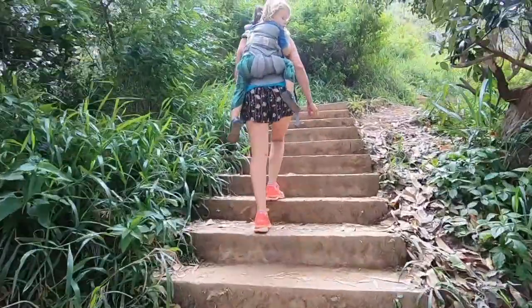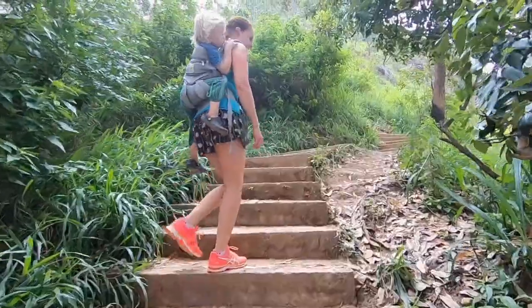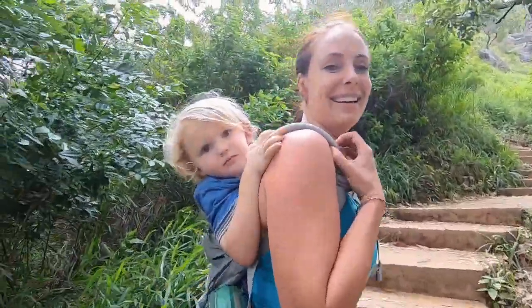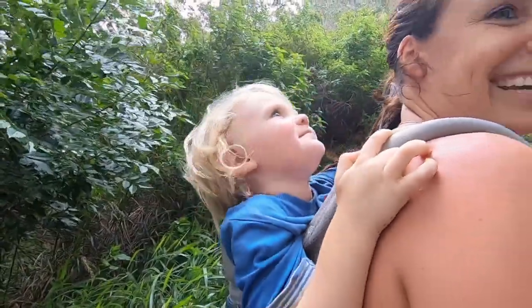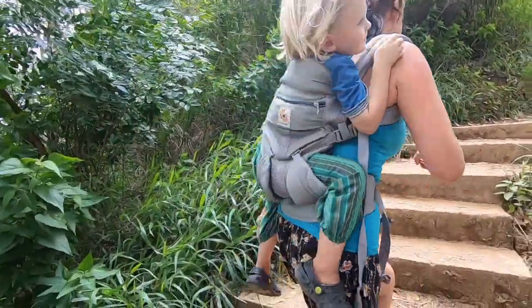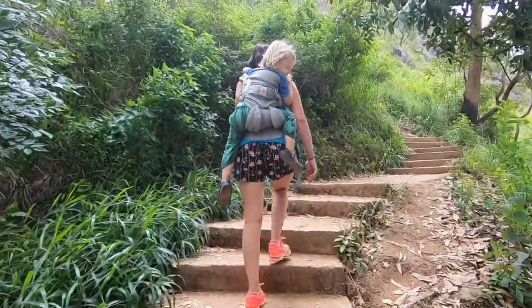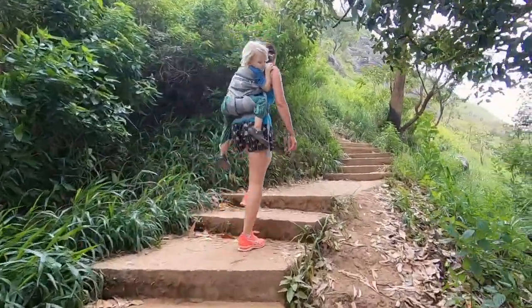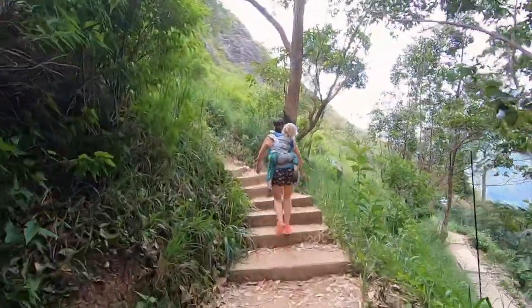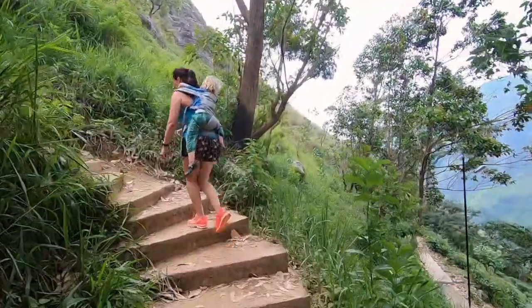Okay so we're about four minutes into the walk and Leo decided that he doesn't want to walk anymore. You're so cheeky! So Leo's in his pack and we're gonna continue like this, see how far we can go with Leo on our back. So the challenge really starts now.